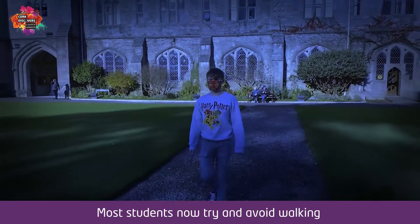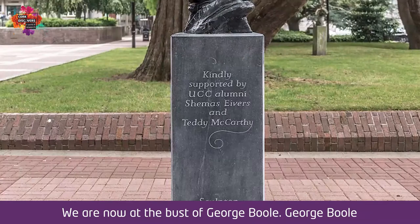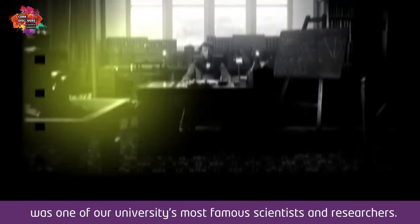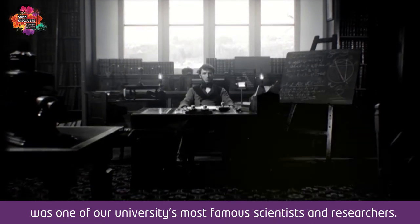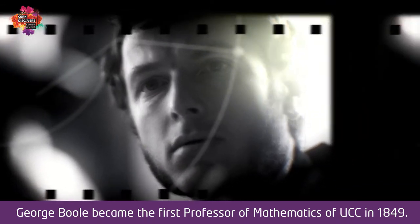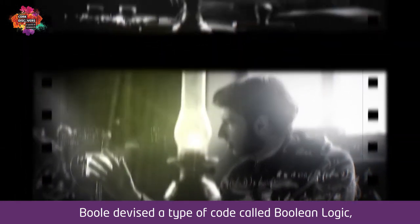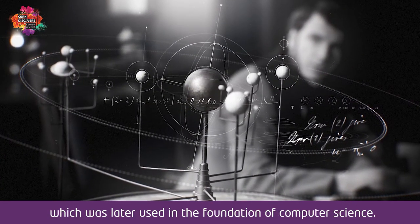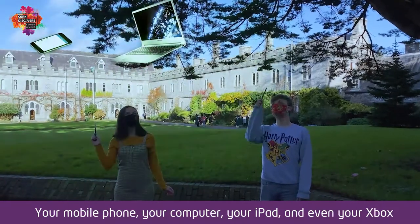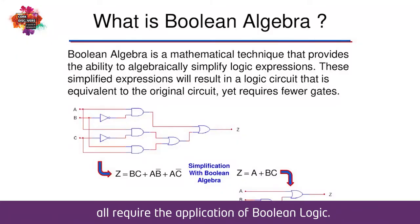We are now at the bust of George Boole. George Boole was one of our university's most famous scientists and researchers. George Boole became the first professor of mathematics at UCC in 1849. Boole devised a type of code called Boolean logic, which was later used in the foundation of computer science. Your mobile phone, your computer, your iPad, and even your Xbox all require the application of Boolean logic.